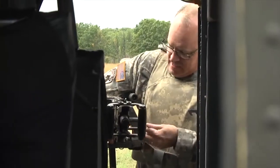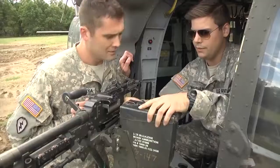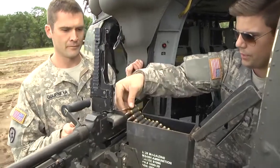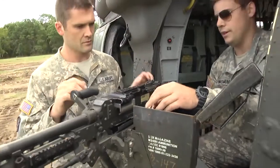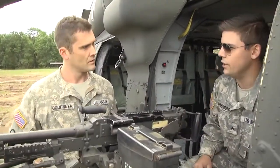The crew will first convert the weapon system from ground to air mode and mount it into the aircraft. Put the top, open this, bring the rounds up and in. It's going to sit there. Close the tray, close that, pull your charging handle and you're ready to go.